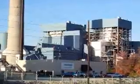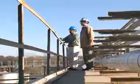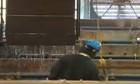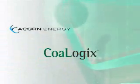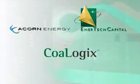CoLogix is helping the power generation industry reduce its environmental impact in a holistic manner and at a lower cost by utilizing the proprietary technology of catalyst regeneration and SCR management. CoLogix is owned by EnerTech Capital and Acorn Energy. Both companies have been investing in the energy field for many years, providing substantial value to the companies and to their investors.